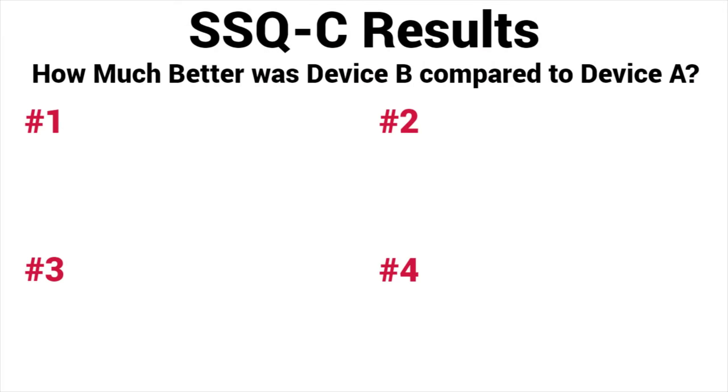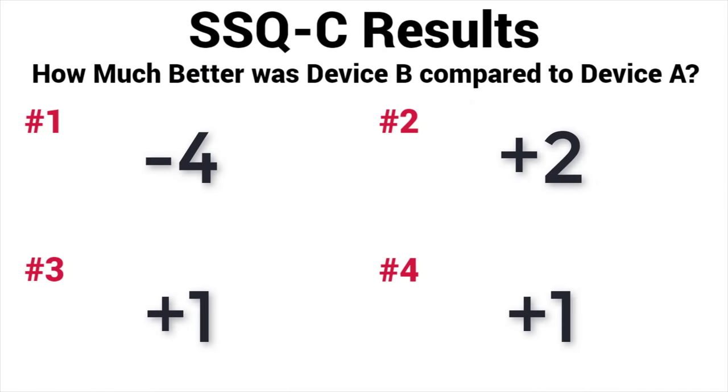Two weeks later, each one of these patients came back to the clinic to complete their COSI questionnaire and their SSQ-C questionnaire to see if there are any performance differences between the two sets of devices. Here are the results of the COSI questionnaires designed to evaluate subjective performance for the premium technology and the advanced technology. As you can see, there are only slight differences between the subjective performance of each patient with the premium and advanced level technology. Looking at the SSQ-C questionnaires that directly compare the perceived performance of premium versus advanced technology, the scores did not indicate a significant difference between either set.